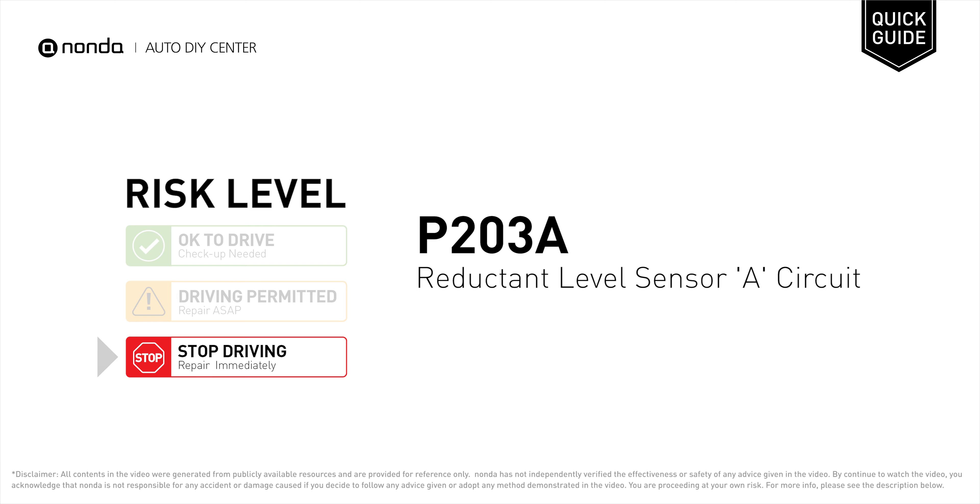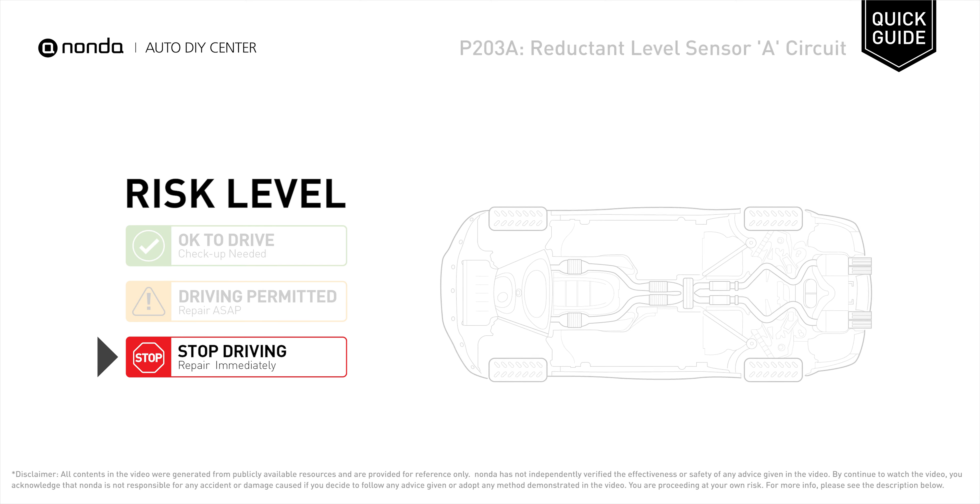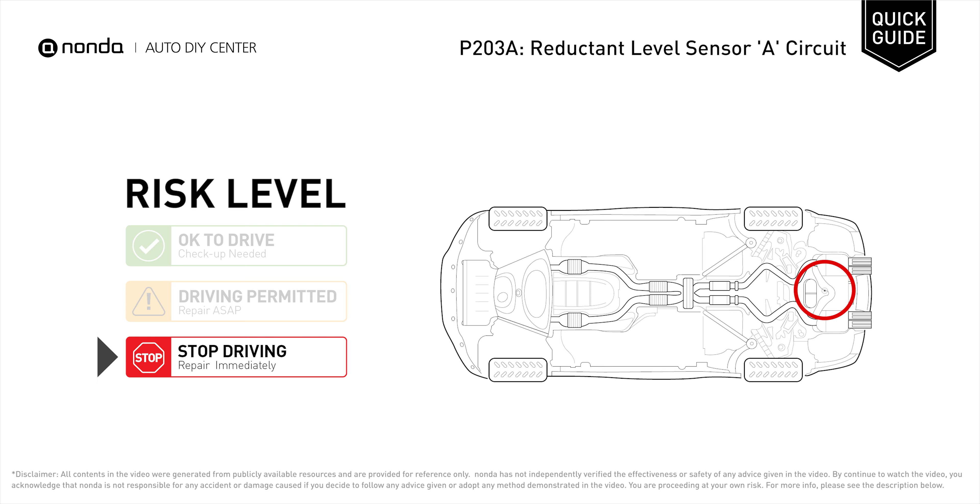P203A is a diagnostic trouble code for reductant level sensor A circuit malfunction. Under this circumstance, stop driving and repair your vehicle immediately. It indicates that the PCM has detected an implausible signal from the reductant level sensor.